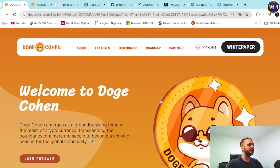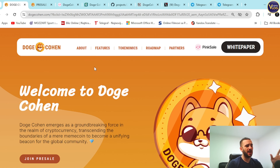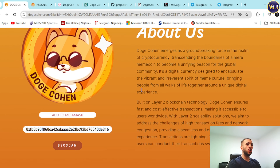Welcome to Dogecoin guys — dogecoin.com right here. You can check it out, really amazing well-rounded project. First of all, stunning website — everything is in one place: features, economics, enrollment, partners, whitepaper — and there's a join pre-sale section and socials. We're going to dive into everything.